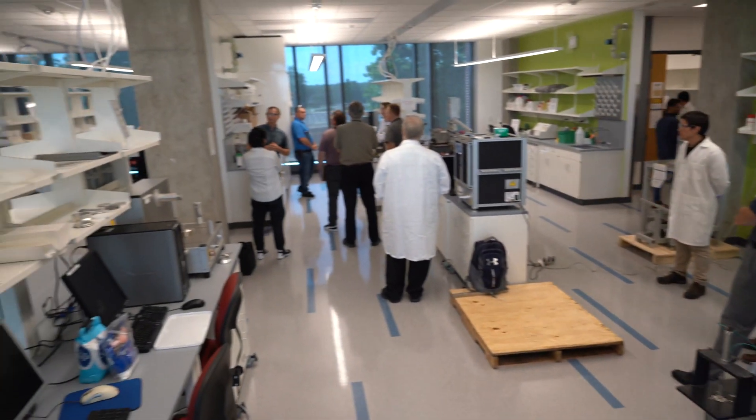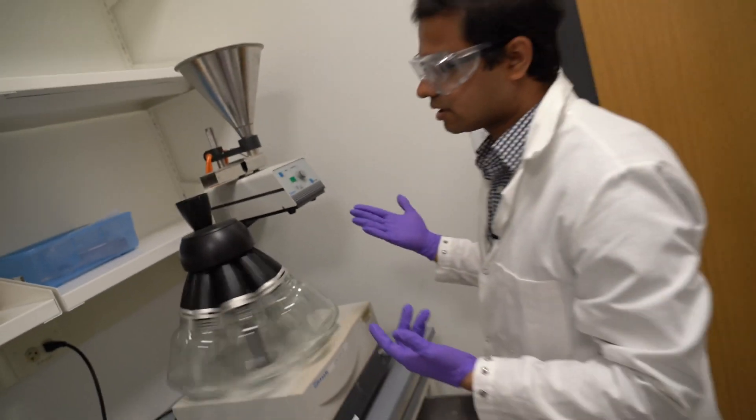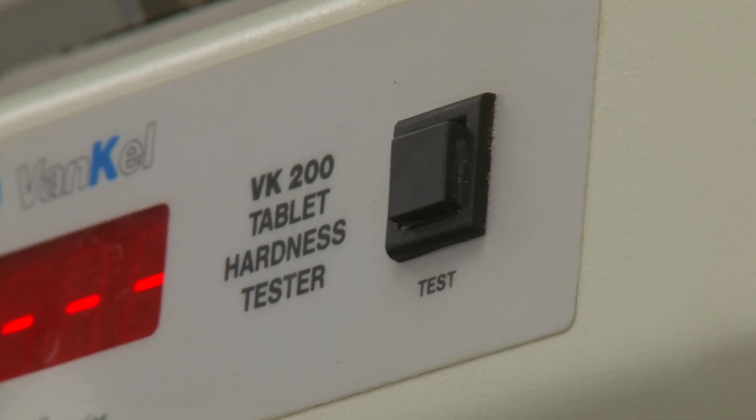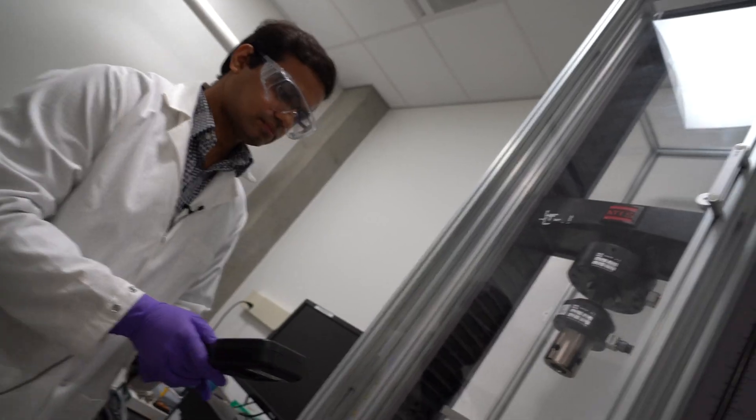This characterization lab has every piece of equipment you need to study granular material, analyzing the size, density, strength, moisture content, flow properties, and chemical composition of any substance.